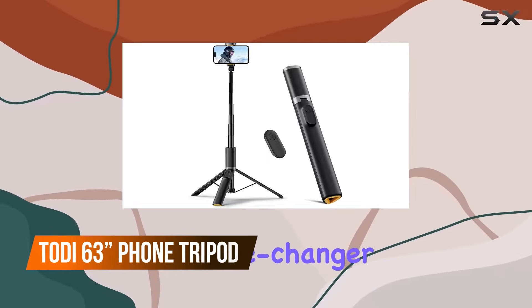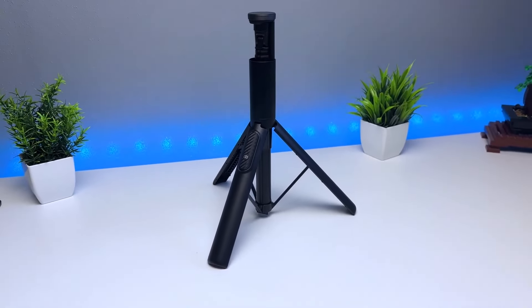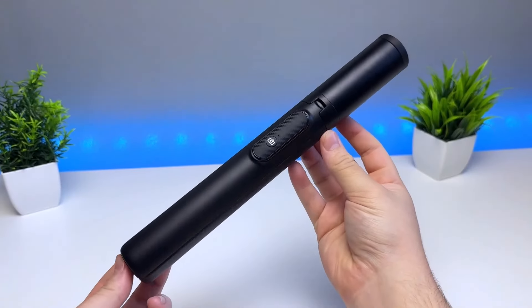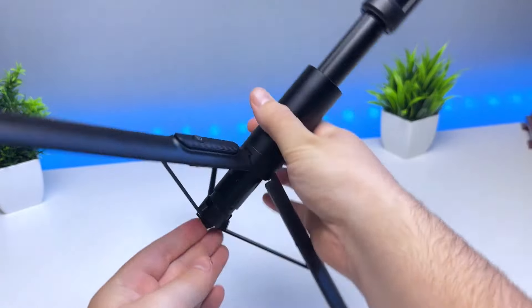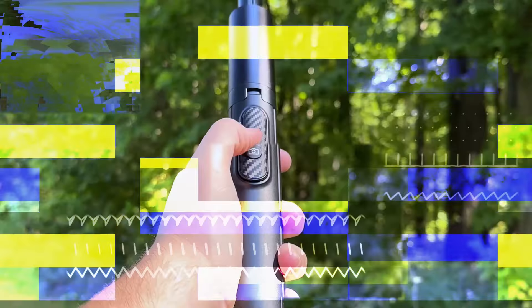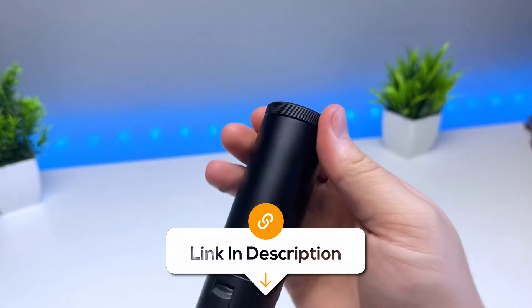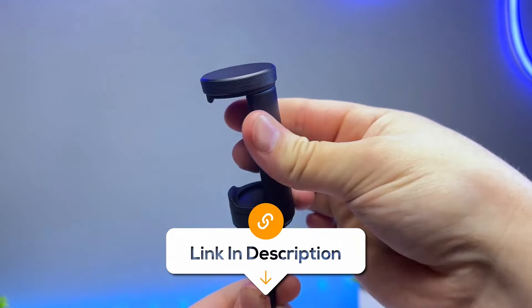If you need an extra hand to hold your camera while recording, this tripod can take that perfect shot for you. This phone tripod extends up to 63 inches so you can get that perfect group pic. Plus, it doubles as a selfie stick with a remote, so no more awkwardly stretching your arm for group photos. Whether you're vlogging, traveling, or just feeling fancy, this tripod's got you.